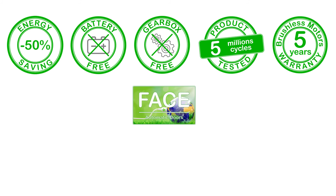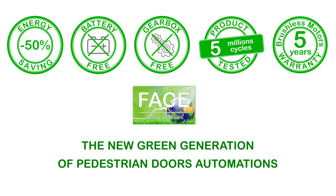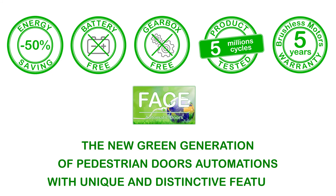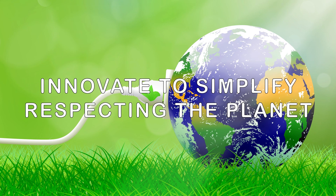FACE, the new green generation of pedestrian door automations with unique and distinctive features. Innovate to simplify, respecting the planet.